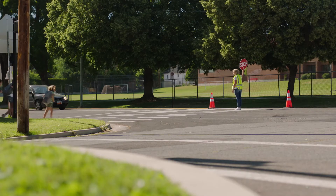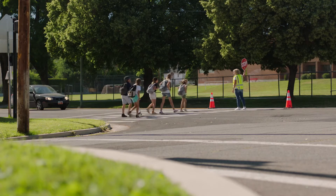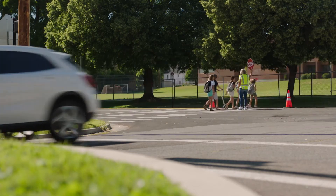As we understand more about the complexity of the tasks of crossing guards, so we begin to appreciate the responsibility of their roles.